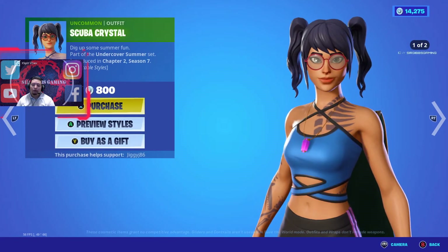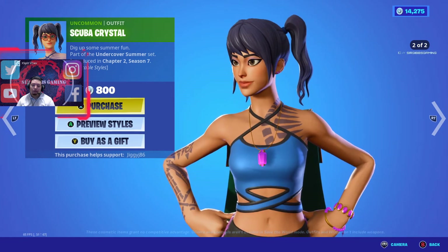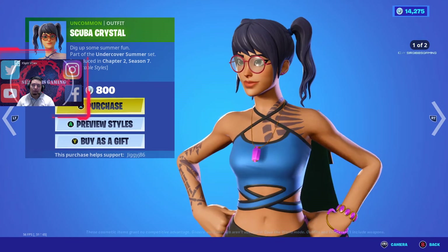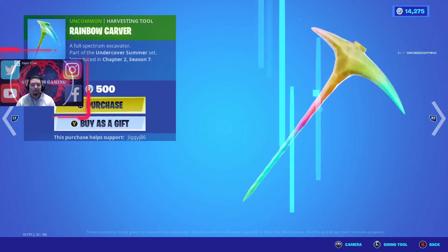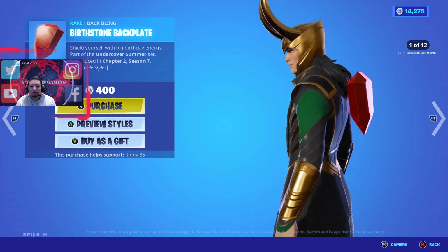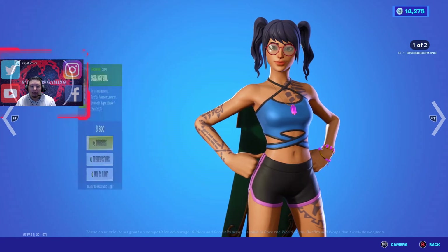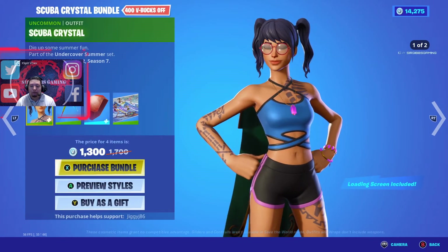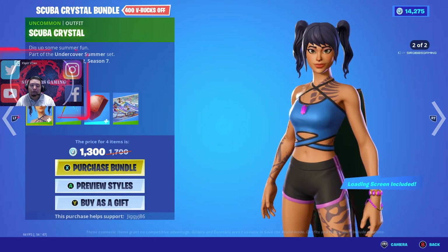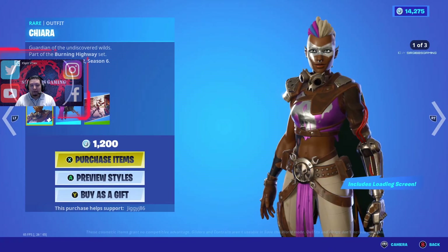1300 V-Bucks gets you the bundle and saves you 400 V-Bucks. If you want to buy separately, 800 V-Bucks for her. Pickaxe is 500, back bling is 400 V-Bucks. It comes with the loading screen too if you buy the bundle, but not if you buy separately.